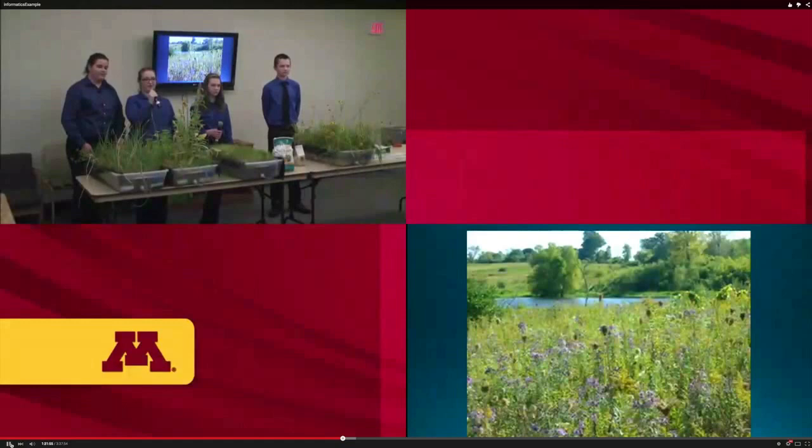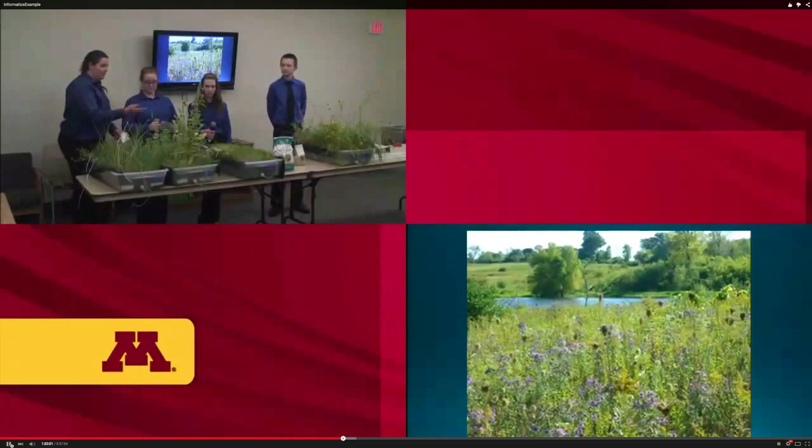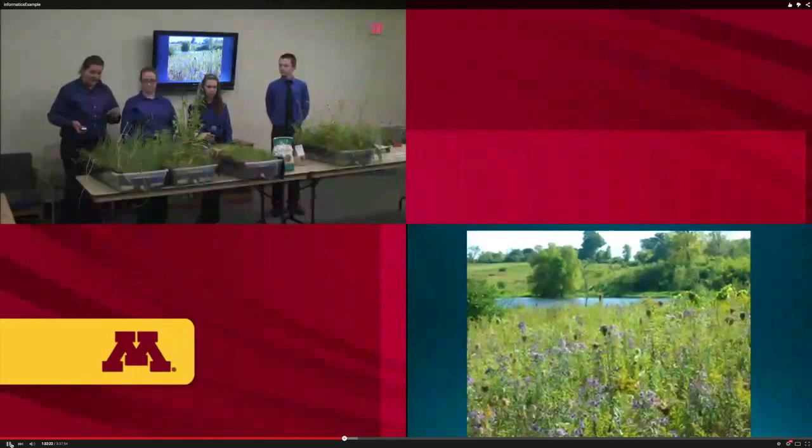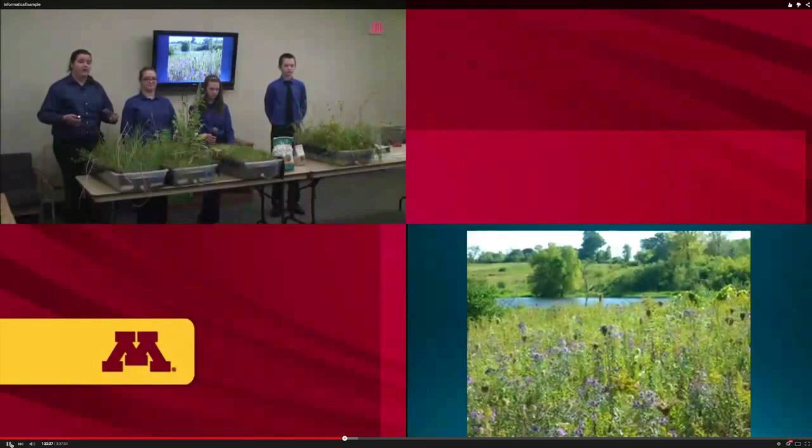Buffers add privacy — taller, lusher plants prevent people on boats from seeing as much of your yard. They reduce lawn maintenance since you don't have to mow or water as much. They also discourage Canadian geese from landing on that strip. They add natural beauty with plants like black-eyed Susans, and they adapt to the local climate because we chose plants native to Minnesota.